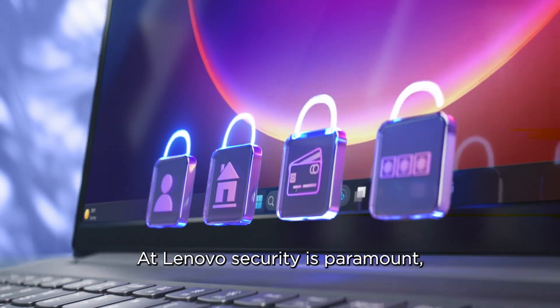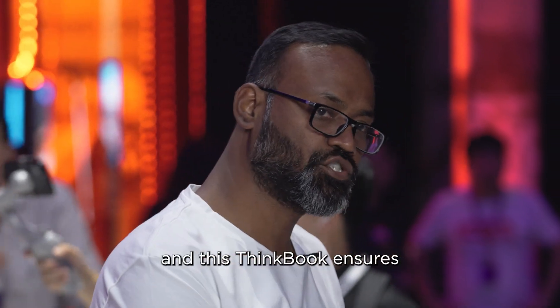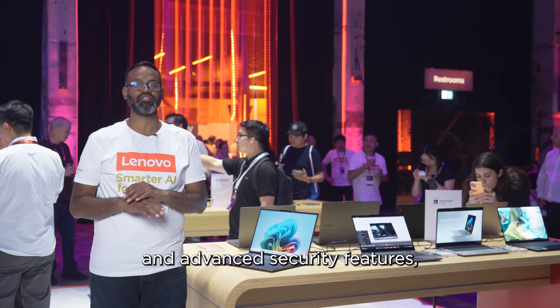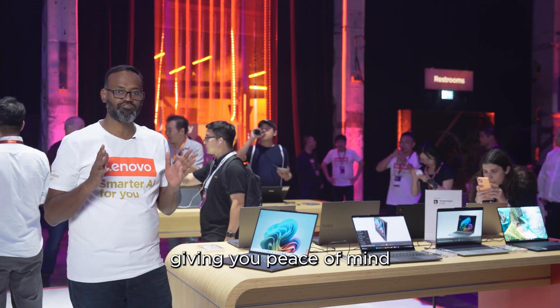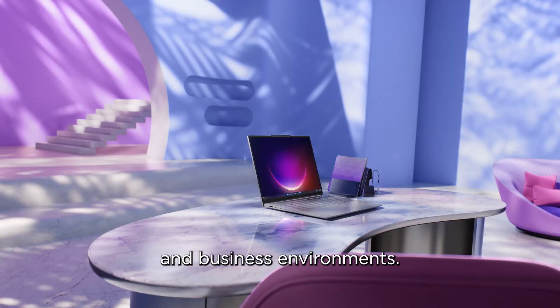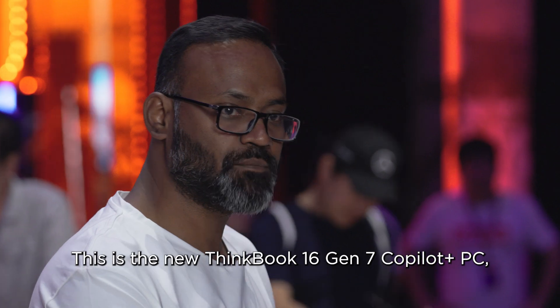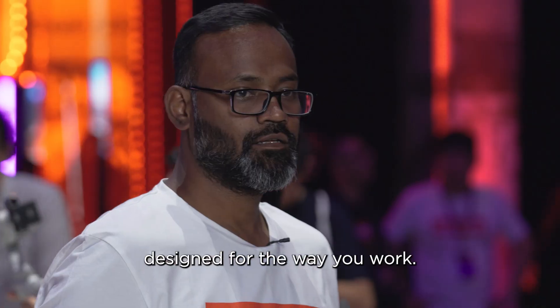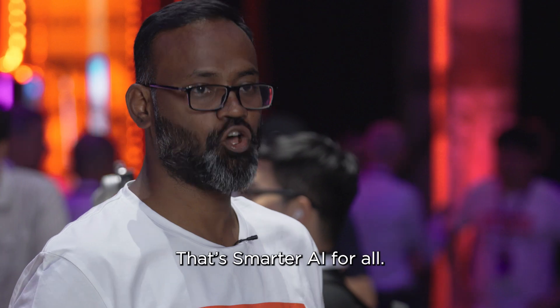At Lenovo, security is paramount, and this ThinkBook ensures your data stays protected with Microsoft Pluton and other advanced security features, giving you peace of mind in both personal and business environments. This is the new ThinkBook 16 Gen 7 Co-Pilot Plus PC — technology designed for the way you work. That's Smarter AI for all.